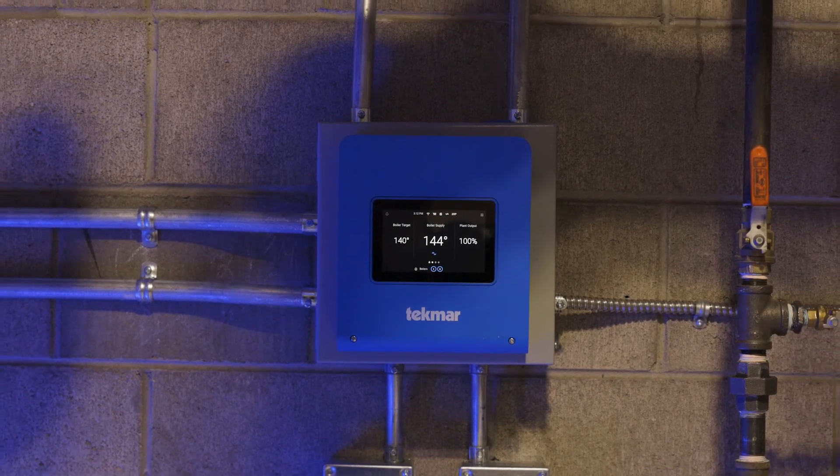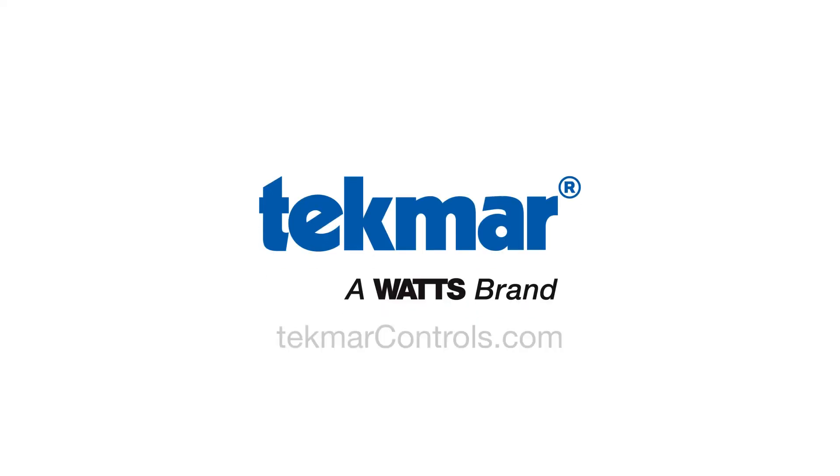To discover more about the Smart Boiler Control 294, head to TecmarControls.com.